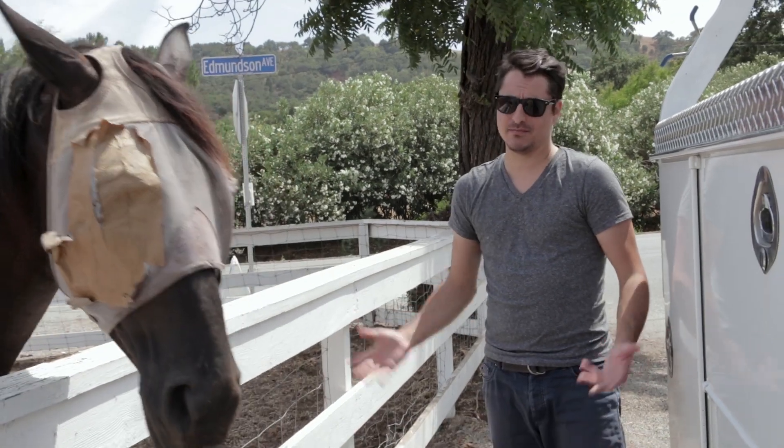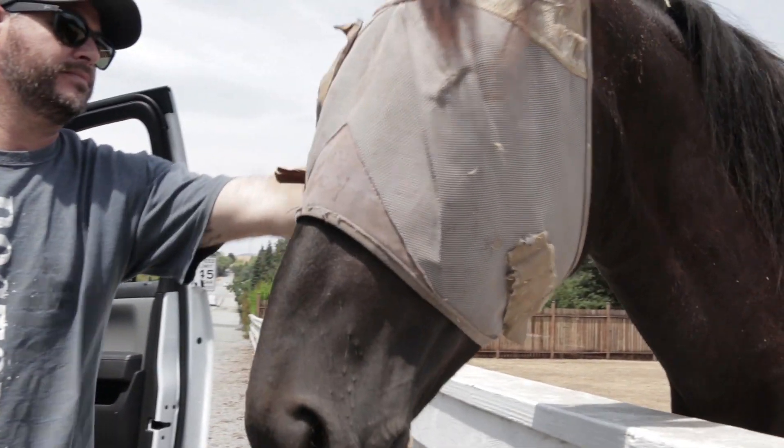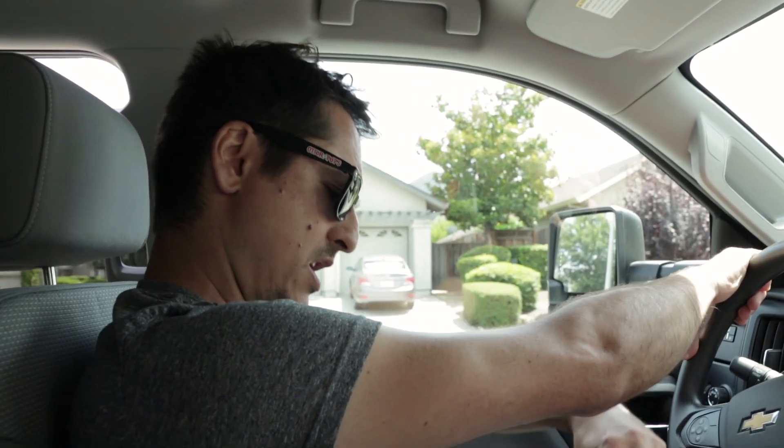I had to stop — there was a horse and he needed to be pet. Alright, we're almost to the customer's house. I'm now a fan of Morgan Hill — this place is beautiful, with rolling hills and oak trees. It's super clean and awesome.